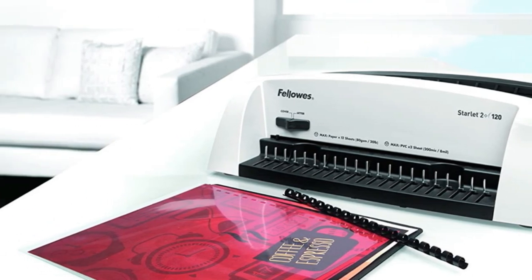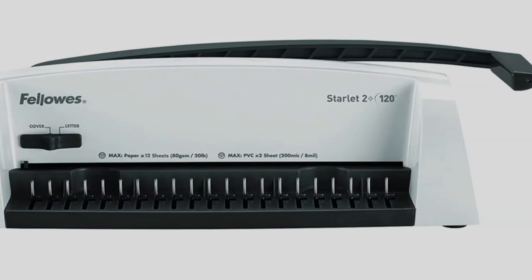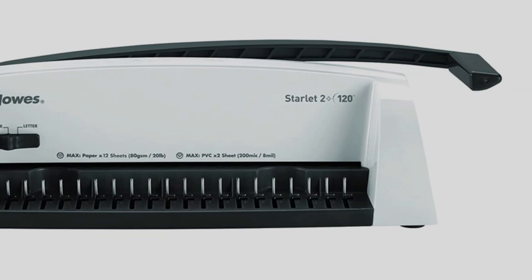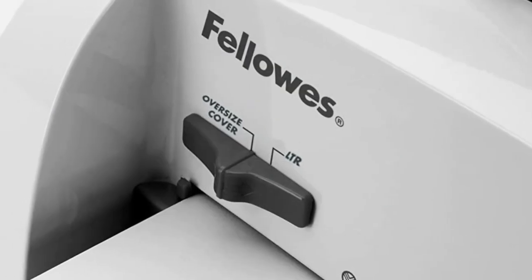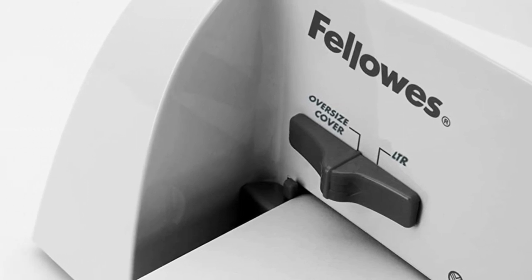This enhances convenience and allows you to set up the machine faster. If you have been searching for a quality binding machine for a small office, this machine will help you add a professional finish to your proposals, handbooks, presentations, and other important documents.